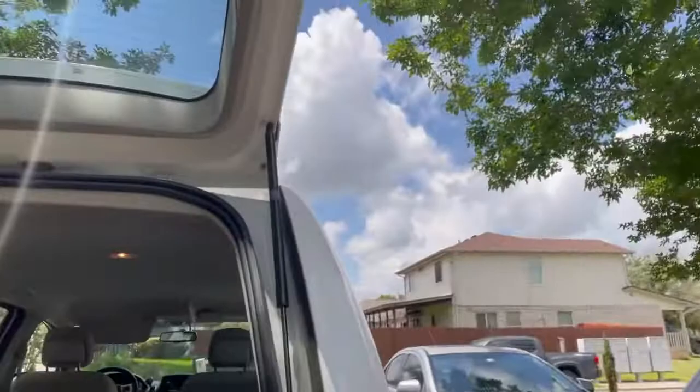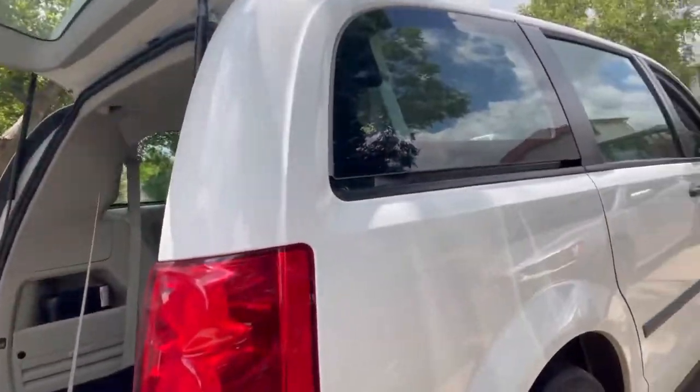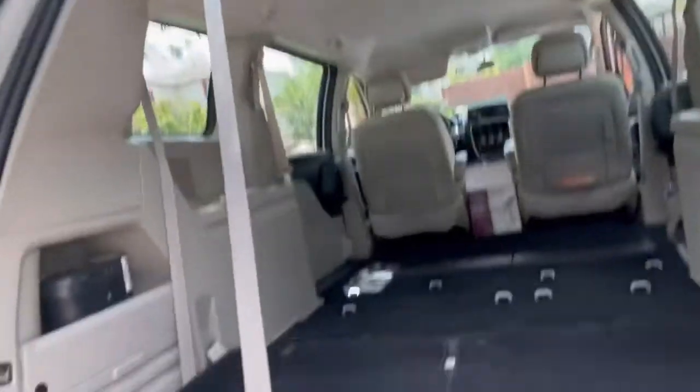Happy Saturday everybody, hope everyone's having a great weekend. I'm getting ready to head to a one-year-old birthday party and about to pack up the van. I just want to show you how important it is to present yourself when you get there — not only in your personal presentation but also with your vehicle. I'm driving a 2016 Dodge Caravan. We had a little rain yesterday so the outside's a little dirty, but I always wash it probably twice a week. But look at the inside.